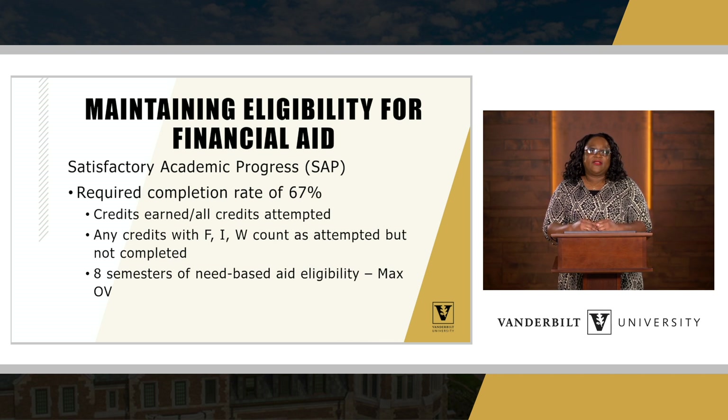How do we determine that 67% completion rate? We take the total credits earned and divide by all credits attempted. This is very important to remember — remember I said quantitative and qualitative. This includes any credits with an F, an I for incomplete, or W for withdrawal. These all count as attempted but not completed hours. If a student has to drop a course, earn an F, or a W, we count that towards attempted hours. If the completion rate drops below 67%, that could risk the student's eligibility for continuing to receive financial aid.